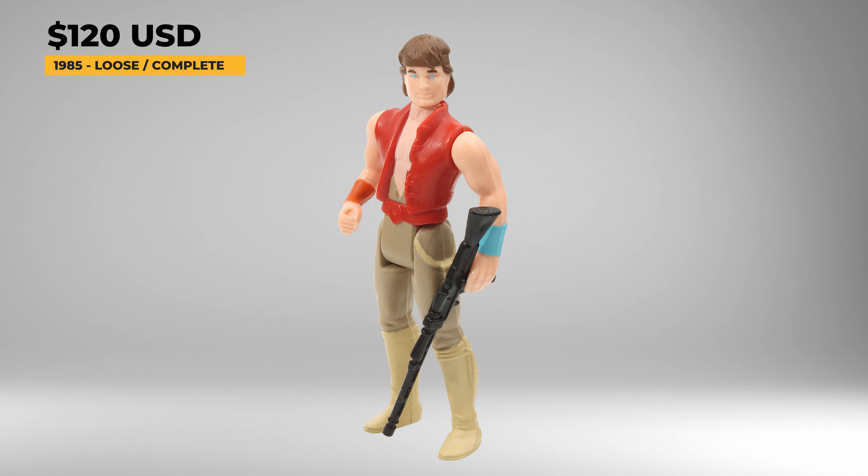Jan Tosh was released in 1985 and comes with the black IG-88 rifle and a gold-colored collector's coin. Jan was a hardworking miner and ended up owning R2 and C-3PO after he saw the droids being mistreated by their master and bought them on the spot. Loose and complete, this figure in excellent shape is going to cost you around $120, with its coin costing anywhere from $30 to $60 in good shape. And mint on card, prices are running about $250 to $350 for good examples.